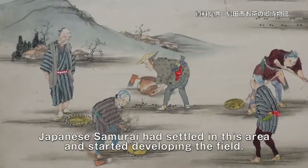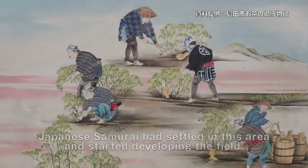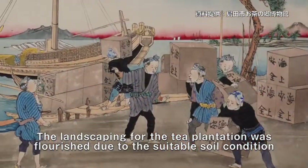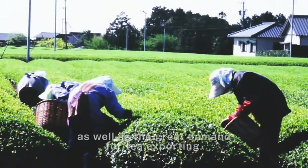Japanese samurai had settled in this area and started developing the field. The landscaping for the tea plantation flourished due to the stable soil condition as well as the great demand for exporting.